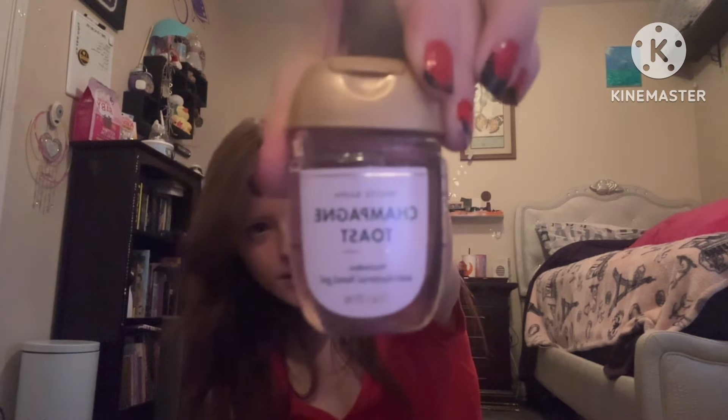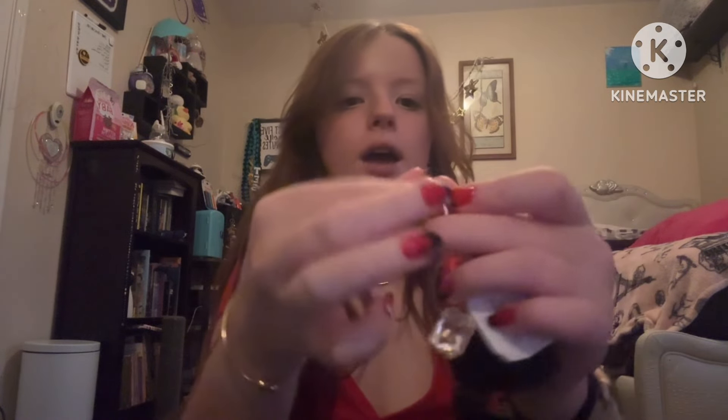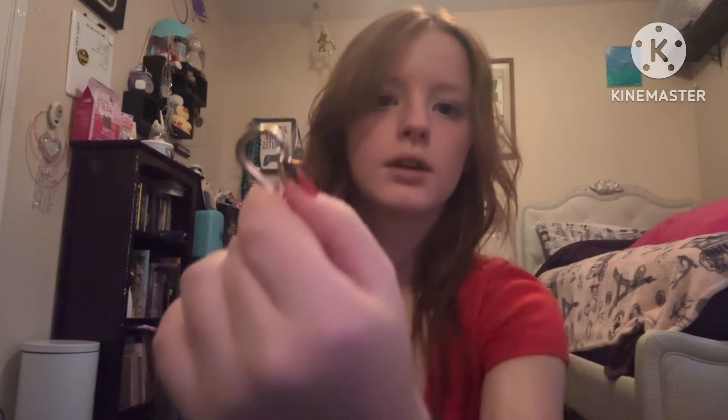I got two things from Bath and Body Works. The first was this hand sanitizer in Champagne Toast, which smells really good. The second was this holder that clips onto your backpack — you just slide the hand sanitizer right in, pop it in, and it's in there.